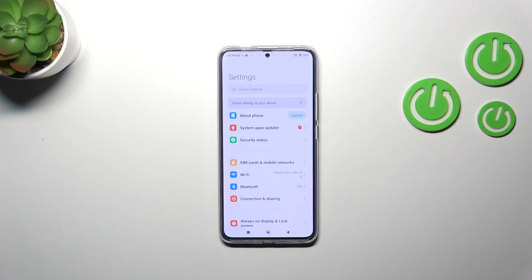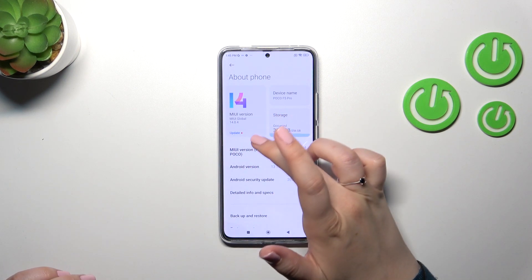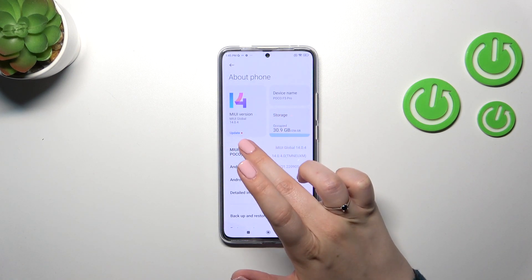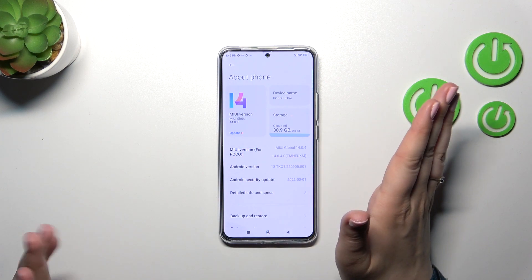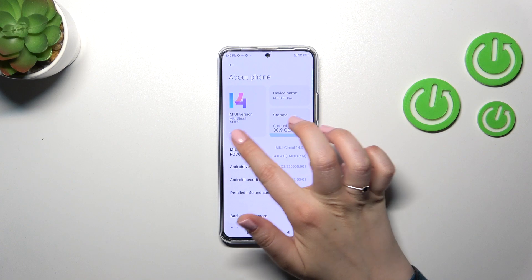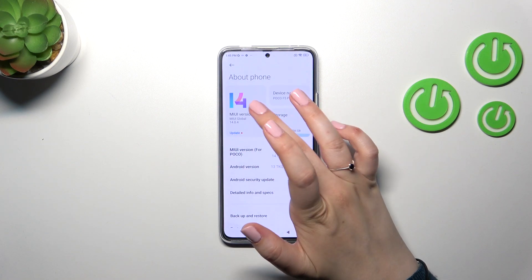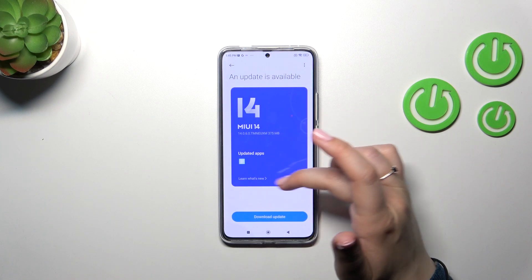Once you enter, you'll see a notification and also this red dot, so you won't miss it for sure. But if you cannot find this notification, you can still check for updates manually by tapping on 'New Version' here.